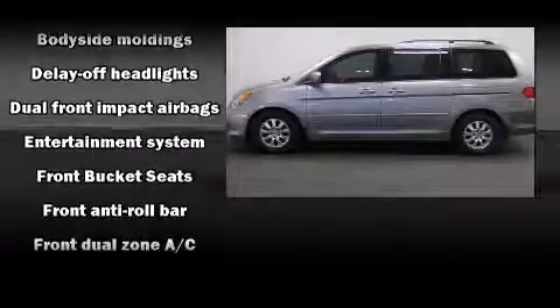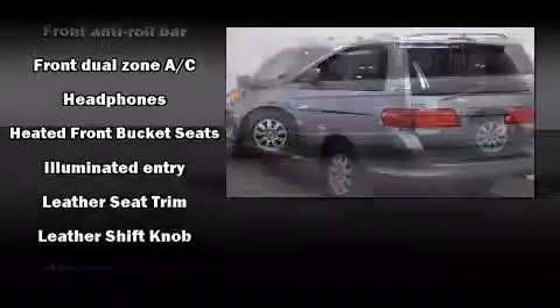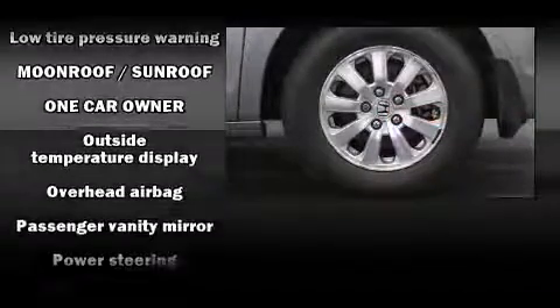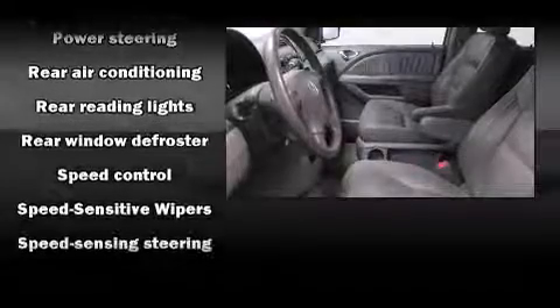Audio features include a CD player with MP3 capability and six speakers, providing excellent sound throughout the cabin. Rear LCD monitors provide entertainment that your passengers will appreciate, no matter how far the drive.